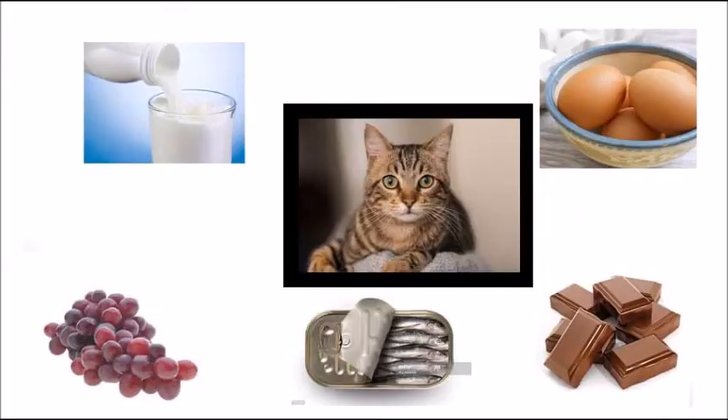Now, just as important as what animals should eat is what animals should not eat. Just because we humans can eat a type of food doesn't mean it's safe for our pets to eat it. Some of the foods that we can eat can be dangerous for our pets. This cat is surrounded by a picture of grapes, milk, eggs, chocolate, and sardines. Which foods do you think would be bad for a cat out of the ones pictured here?